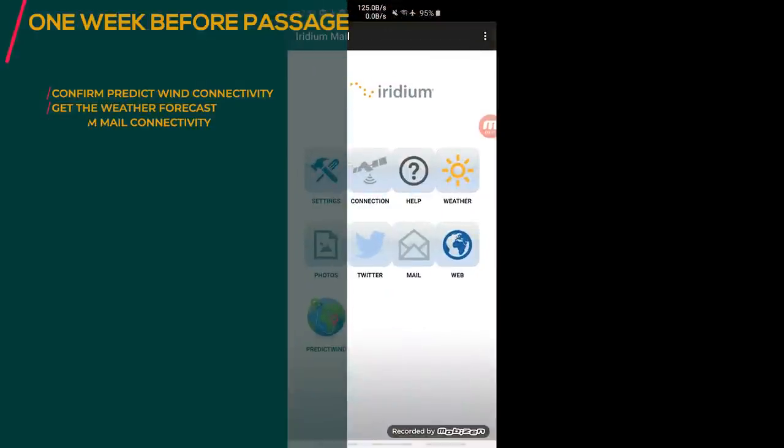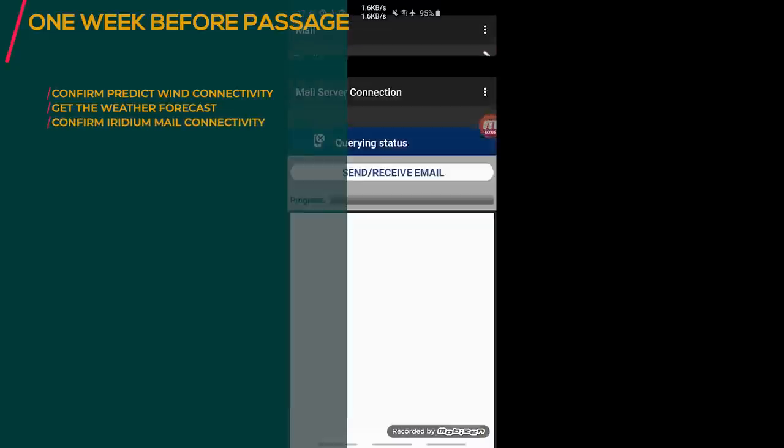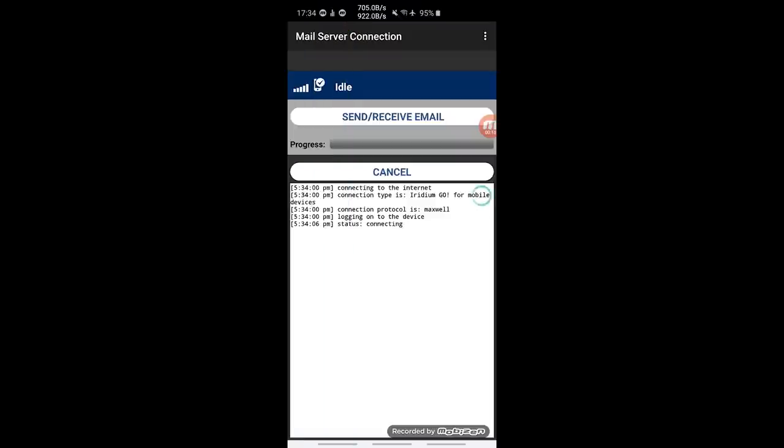Let's check whether the Iridium email works. Send, receive mail — connecting. Let's see if it can connect. I think we might have a lot of emails.